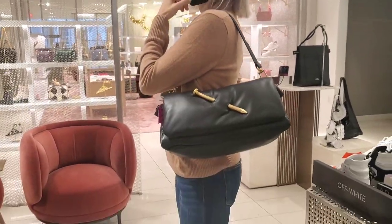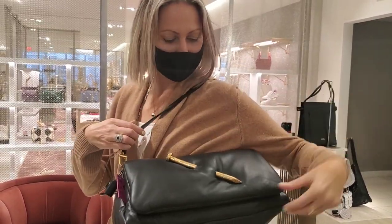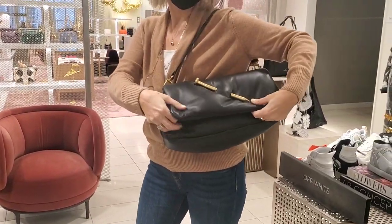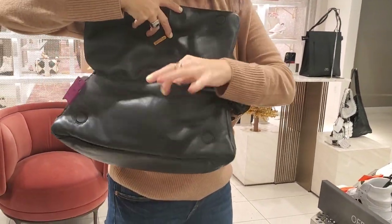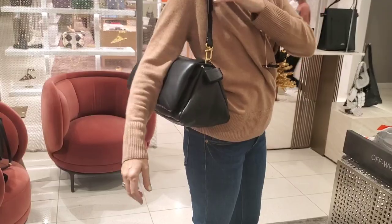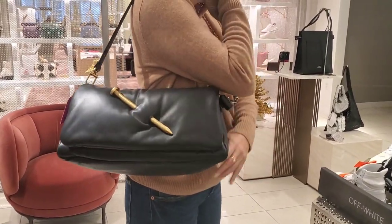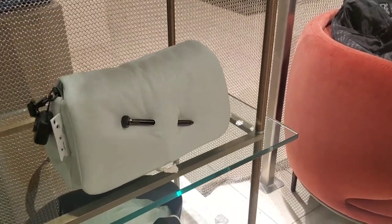My gorgeous friend is going to model this Off-White bag for us because she fell in love with it. She's checking if it's comfortable on the arm — it is, but it needs to be less stuffed. It's a pretty bag, very unique. There's also a smaller version in a lighter color — what color is this? It's like a very light mint green.